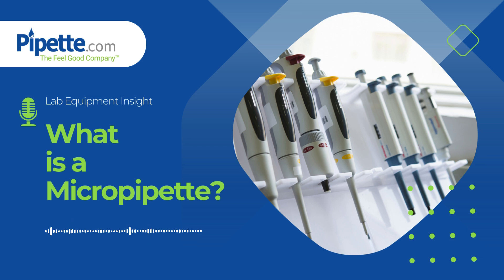Micropipets are crucial instruments in laboratories, offering precision in measuring and transferring even the smallest volumes of liquid, sometimes as tiny as 0.1 microliters. This level of accuracy is vital across many fields, from genetic research to pharmaceutical development. As Ryan Arnold, CEO of Pipet.com, emphasizes, micropipets are at the heart of every lab's work. Without them, precise results just aren't possible.